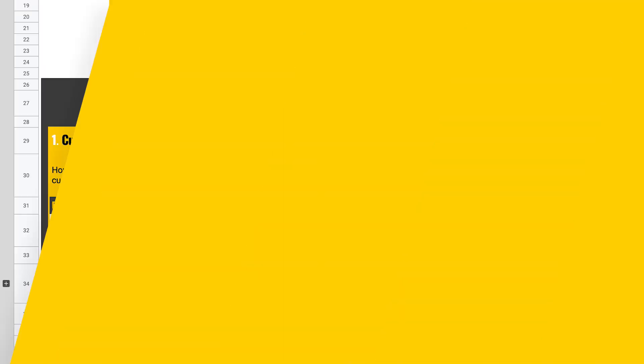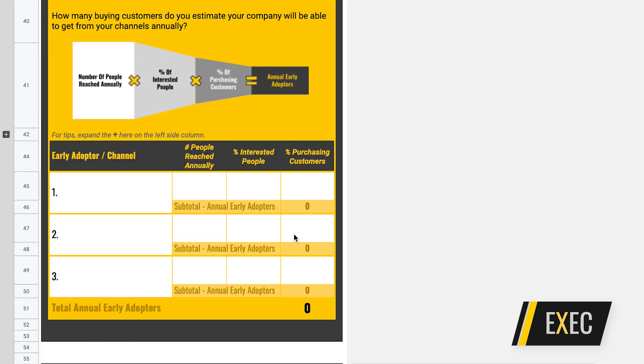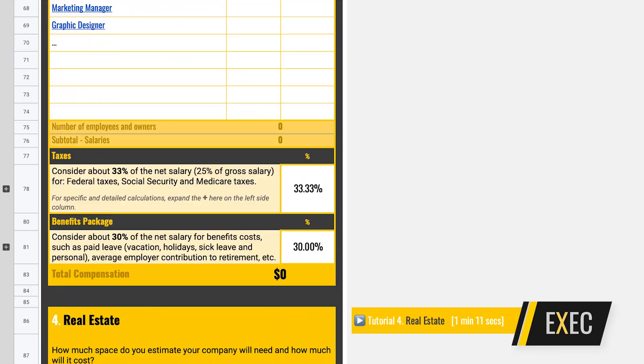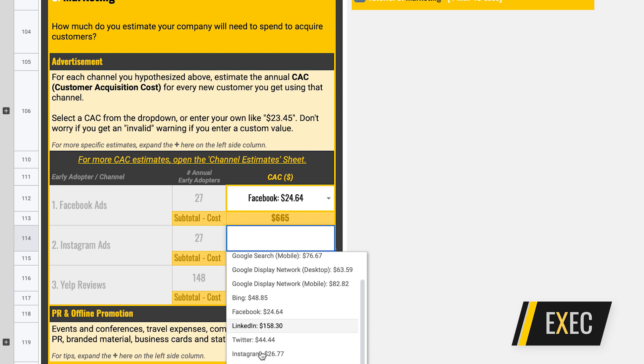Students start to work backward with smaller, more meaningful, more concrete and manageable elements they can play with — such as the price of their solution, the number of annual purchases a customer will make. Then they choose which channels they're going to use to acquire customers and their relative conversion rates. With a bottoms-up financial projection, the simulator calculates their total revenue, but at the same time they also have a reality check of how much those same channels would cost them to acquire their customers.